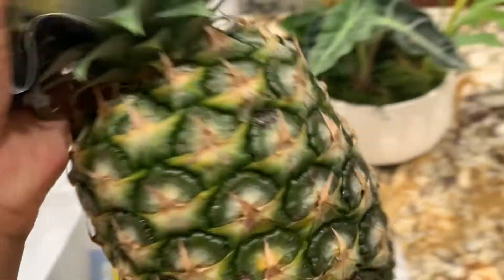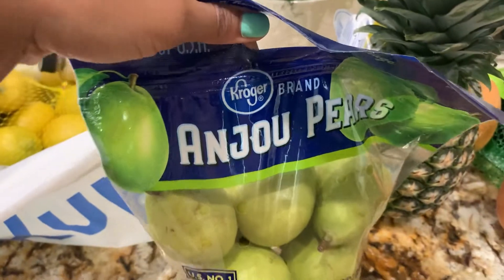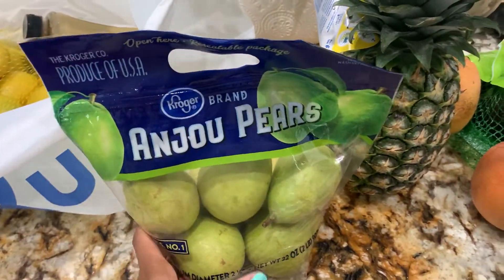It is my plan to do my fair share of juicing for the week, so that's what this pineapple here is for. And as well as these pears — now this is one of the items that I got that was not organic, but I went on and got it anyway.